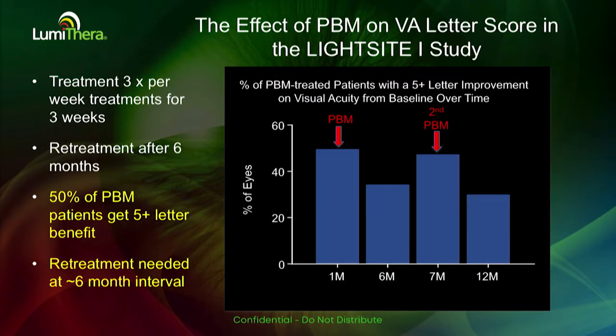When we looked at the number of patients that showed at least a five-letter gain over the course of the treatment — which was three times a week for three to four weeks — it's a little bit like muscle training. We want to repeat-treat and stimulate the cells to improve their overall health.